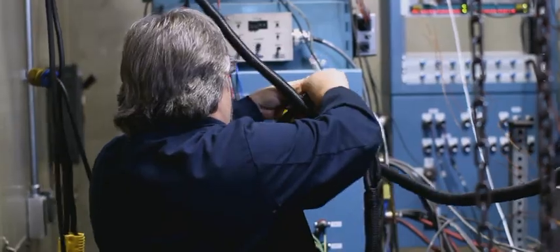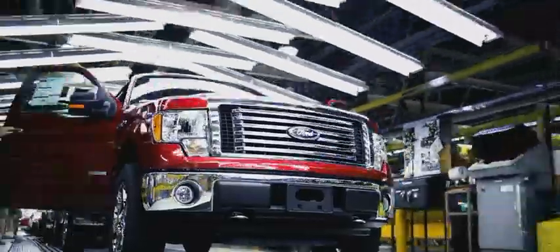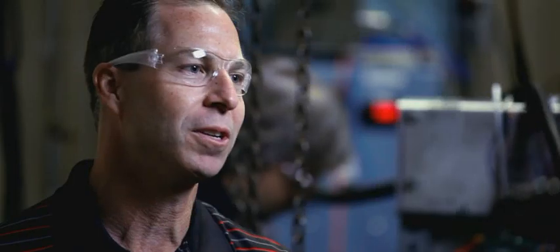We've simulated 150,000 miles on this engine. After we're done here, typically what we would do is just tear down the engine, inspect it, make sure everything performed. But in this case, we're going to take it and ship it to Kansas City Assembly Plant, where it's going to go down the line just like all the other engines getting installed in the truck.